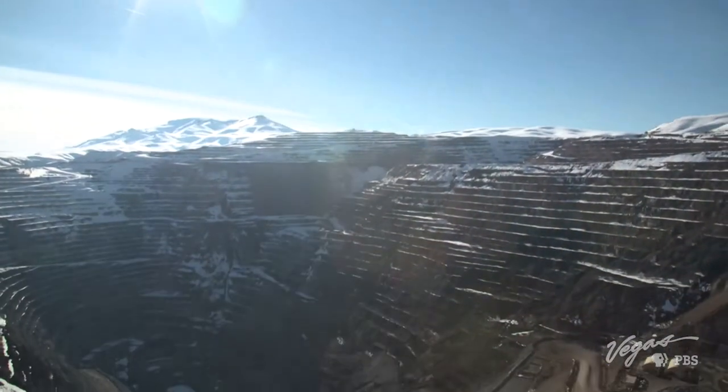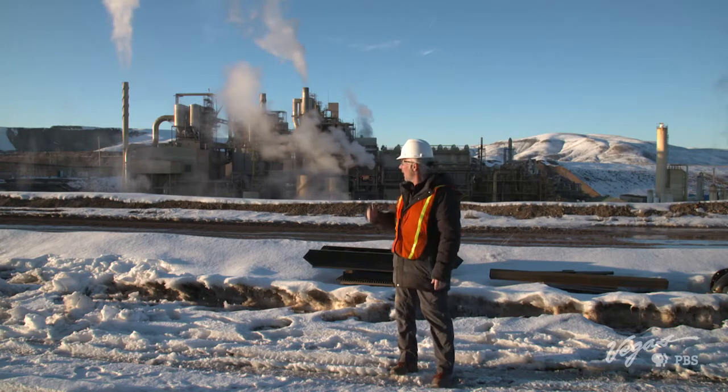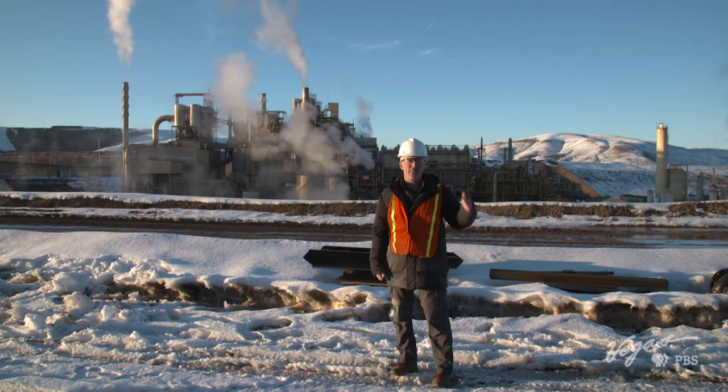Everybody knows that mining and the state of Nevada go hand-in-hand, but so often we think about what it was like back in the day — donkeys. But how do they do it today? Right now I'm at the Newmont Gold Quarry Mine just outside of Elko, and we get to find out how that big operation gets gold out of them thar hills.